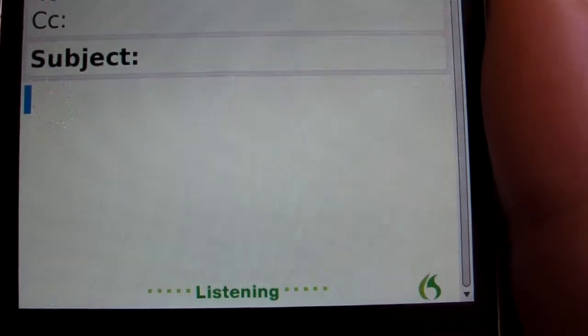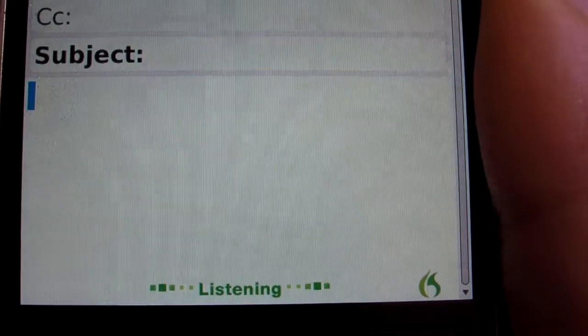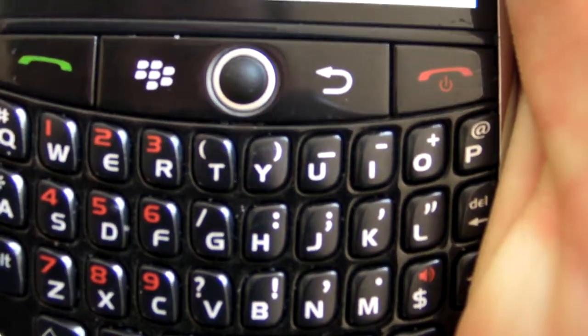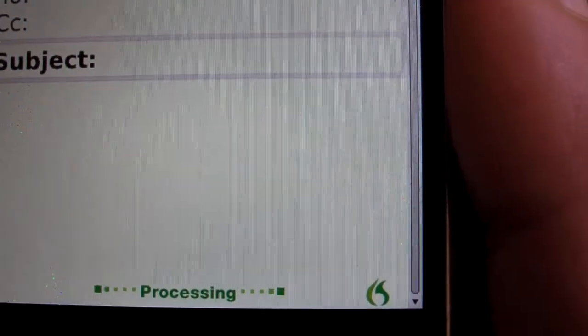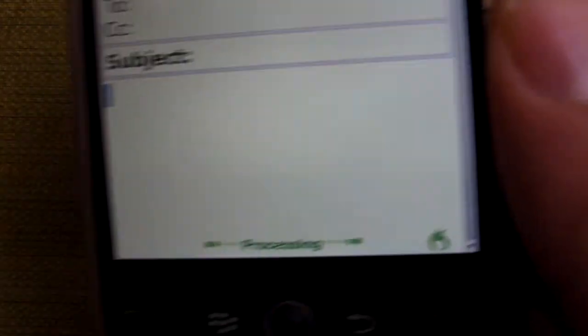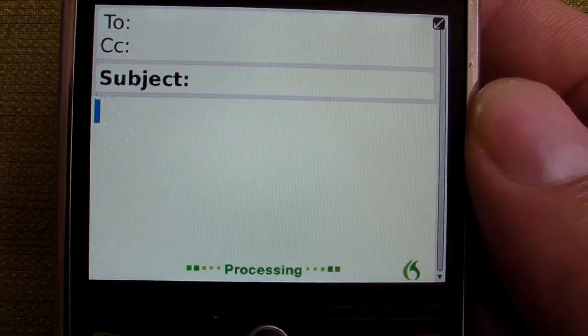Dragon Dictate is an application for BlackBerry that allows you to type with your voice so you don't have to use the tiny keyboard on your BlackBerry, period. I really like typing on a BlackBerry with my voice because it is faster and more accurate than typing with my fat thumbs. What it will do now is upload that audio clip to a server and Nuance will try to match your voice with text.